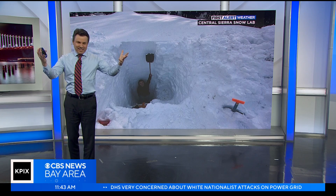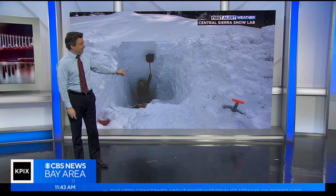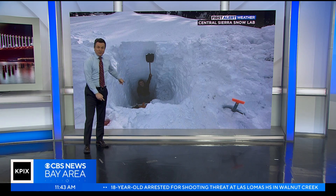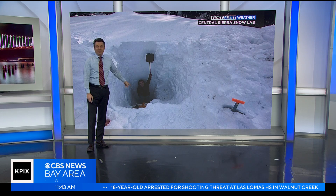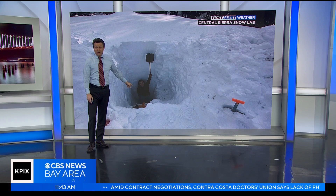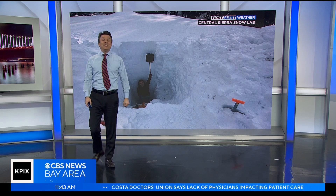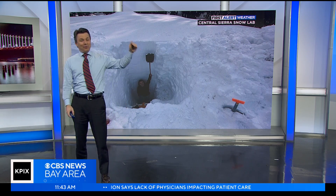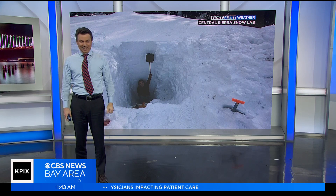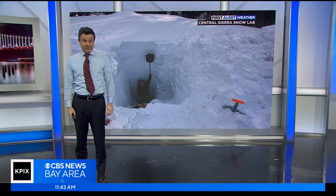By this point in the winter, you've heard a lot of statistics that drive home how impressive the snowfall in the Sierra has been, but this photograph might be the most impressive visual yet. That is a researcher from the Central Sierra Snow Lab just a few days ago, standing in the pit they dug out at their snow course to measure the snow. That particular researcher stands five feet seven inches tall, and he's still not making it to the top — he is standing in 10 feet of snow.